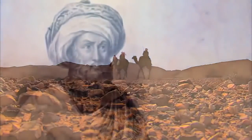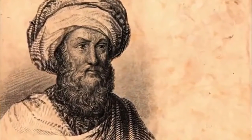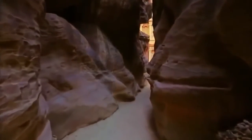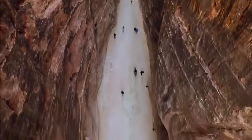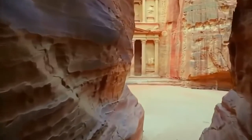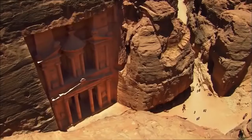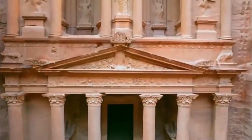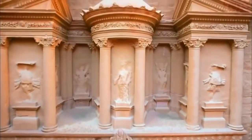Then, in 1812, a Swiss adventurer disguised as an Arab pilgrim risks his life to search for the legendary city. Johan Ludwig Burkhardt makes his way through the Siq, a dramatic canyon rising almost 600 feet that twists and turns for nearly a mile. Near its end, the canyon widens to reveal a towering, temple-like facade. It is called the Treasury, or Kazneh in Arabic. Built 2,000 years ago, it is a masterpiece of design and engineering.